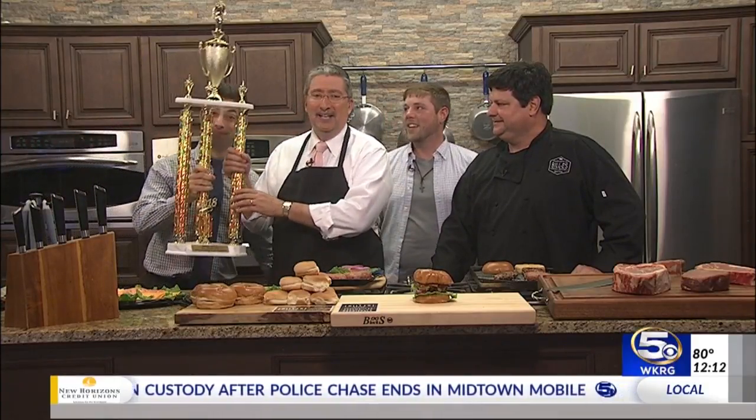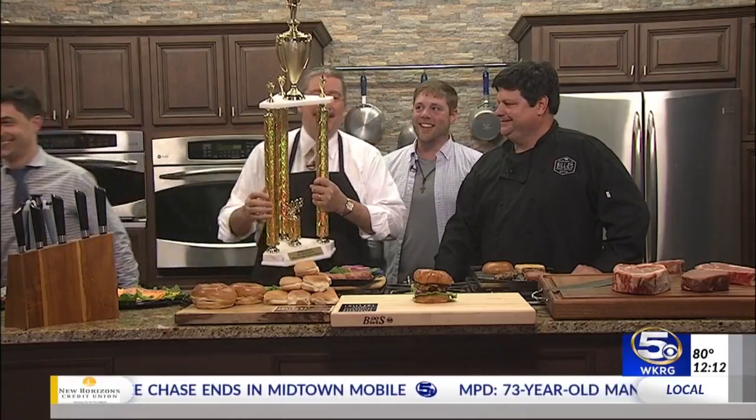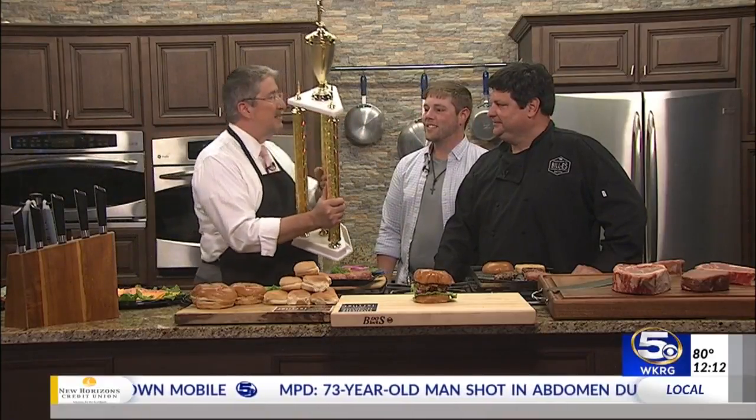Terrific. Great to have you with us, Billy Stitt and Jacob Rawls. And where's Banna with the trophy? We need the trophy over here. Here she comes — it's JB Buno who did the heavy lifting during the best burger contest.